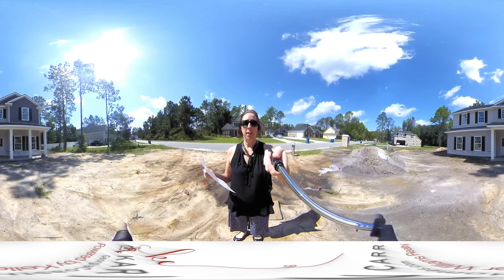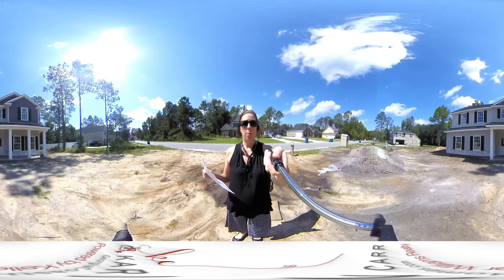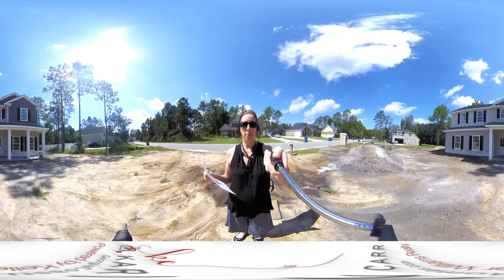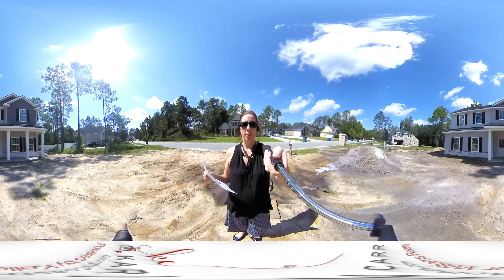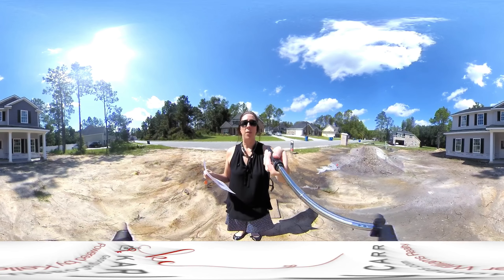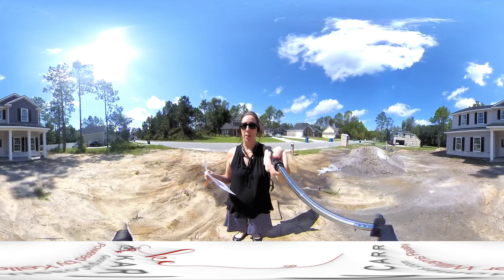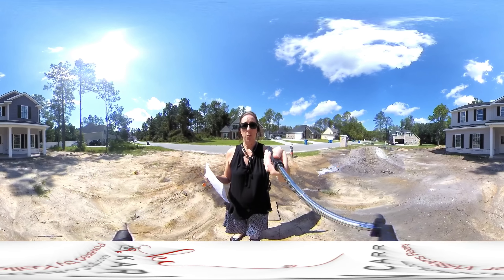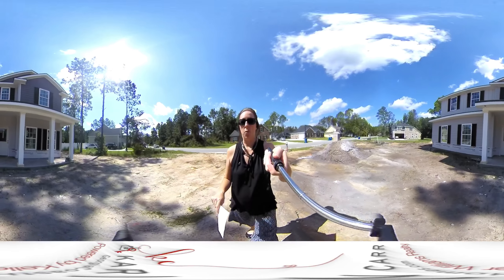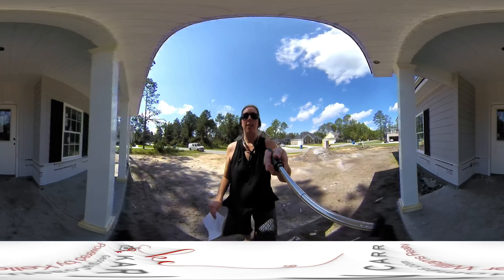Take a look around at the neighborhood. The subdivision is probably about two-thirds complete at this point. The exterior of the house just got finished, so we've got light gray and dark gray with black shutters — a really nice modern color scheme. This one is a four-bedroom, two-and-a-half bath, roughly 2,800 square feet, and they are asking $277,900.